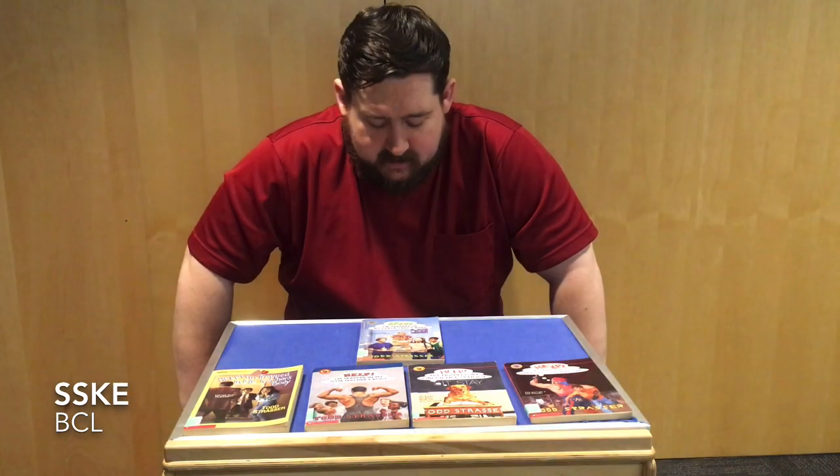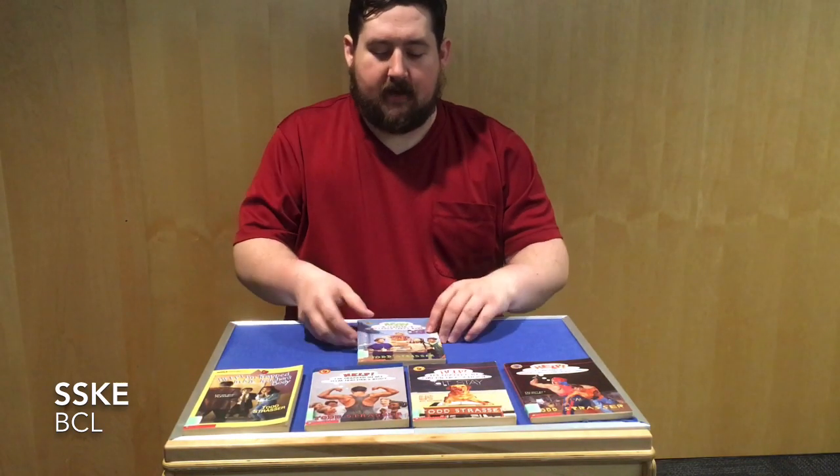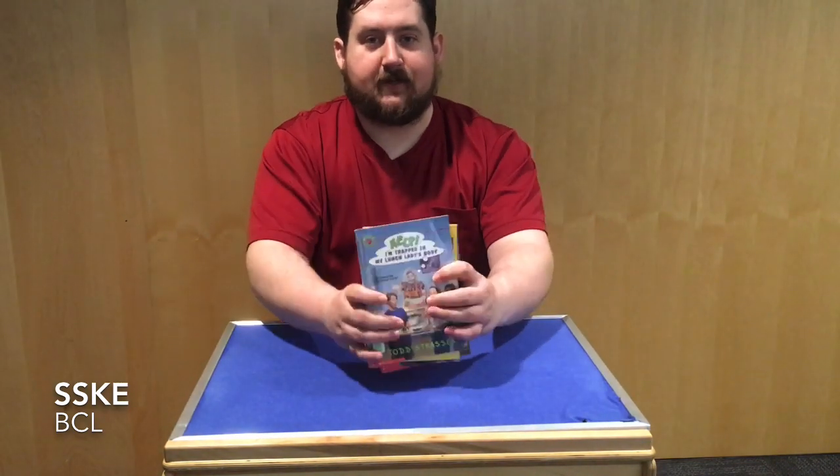So that's the first video in the Save-A-Series Kids Edition series that I'm going to be making. And this first series is called Help, I'm Trapped. All right, you guys have a good one. Bye!